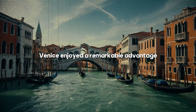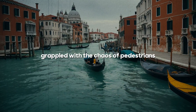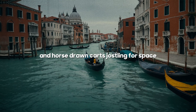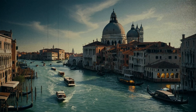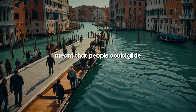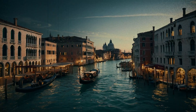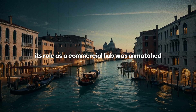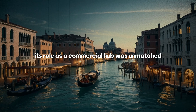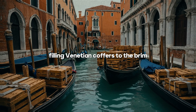Venice enjoyed a remarkable advantage thanks to its intricate canal system. While other cities grappled with the chaos of pedestrians and horse-drawn carts jostling for space, Venice's canals ensured a smooth flow of goods and traffic, free from such congestion. The separation of walkways and waterways meant that people could glide effortlessly between the two without missing a beat. As Venice flourished, becoming the wealthiest and most influential city in Europe, its role as a commercial hub was unmatched — everything that was bought and sold passed through its bustling channels, filling Venetian coffers to the brim.